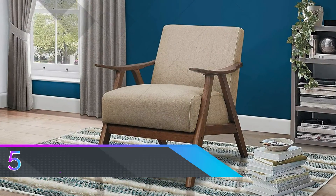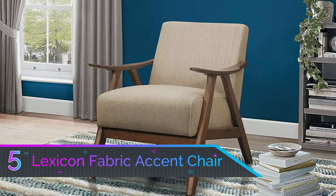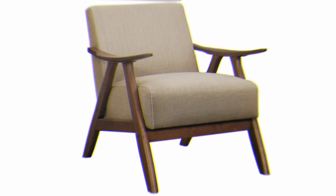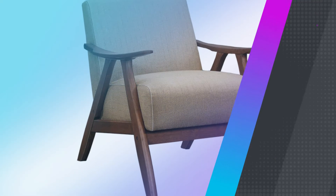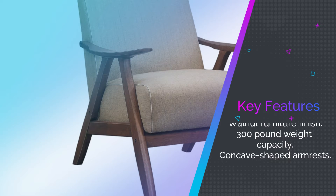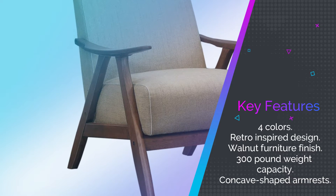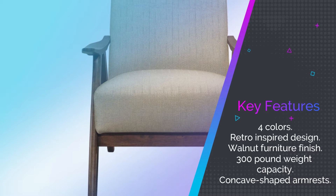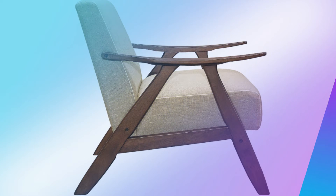Number five: Lexicon Fabric Accent Chair. Anyone hunting for a top quality accent chair that will serve as the last piece of the puzzle when decorating your home should look no further than this impressive Lexicon Fabric Accent Chair. It boasts a retro design that also hints at something modern enough that it won't look out of place in more minimalist contemporary homes. The walnut finish is perhaps the biggest indicator of this.